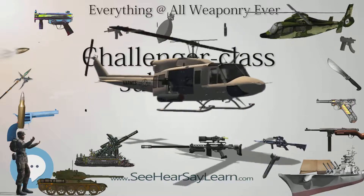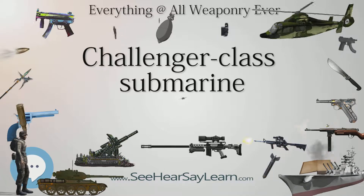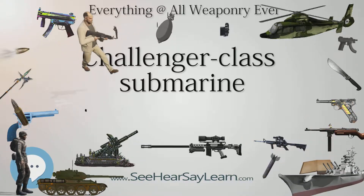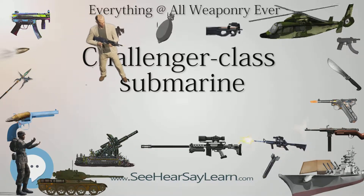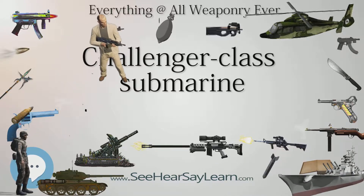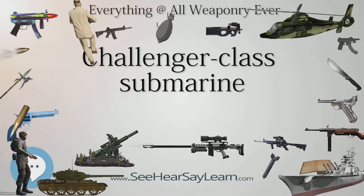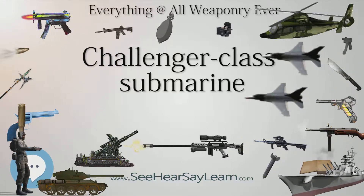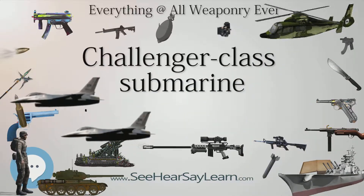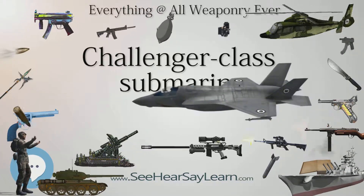Completed: 4. Active: 2. General characteristics — Displacement surfaced: 1,125 tonnes (1,107 long tons / 1,240 short tons). Submerged: 1,400 tonnes (1,400 long tons / 1,500 short tons). Length: 50 m (164 ft 1 in). Beam: 6.1 m (20 ft 0 in). Draft: 5.1 m (16 ft 9 in).